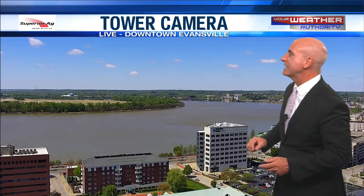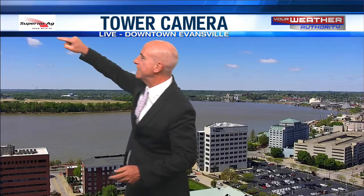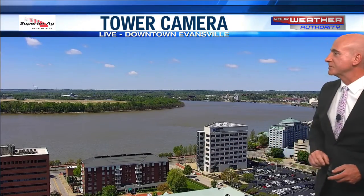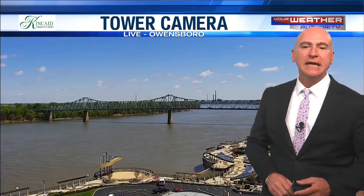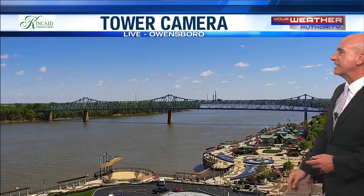Diamond Valley Federal Credit Union — check this out. Isn't that kind of neat? You've got almost like hop clouds, stair-stepping up. Kind of neat there on the Evansville Riverfront. That's our Superior Ag camera there at Fifth Third Bank. And you've got a few puffy, small fair-weather cumulus clouds out there over Owensboro.